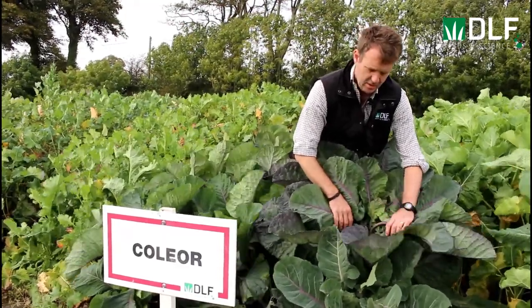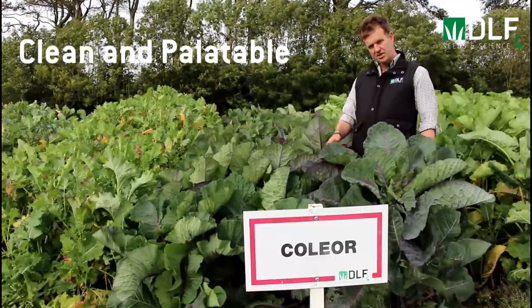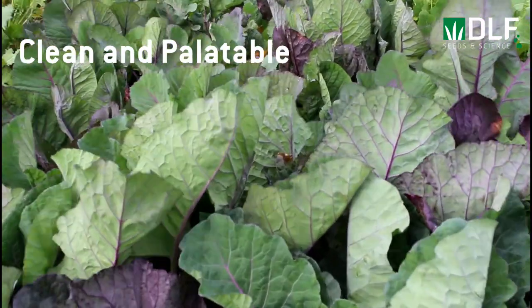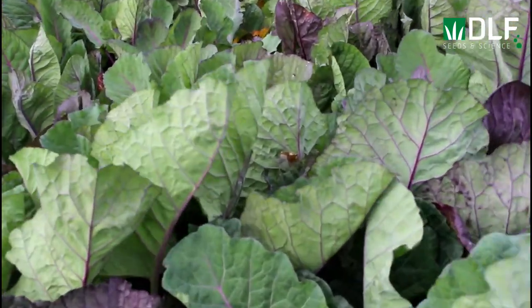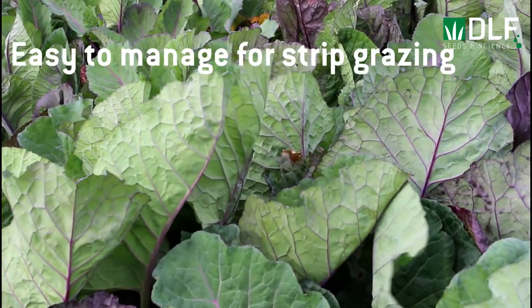It's very easily recognisable by its unique pigmentation, and as you can see it's very, very clean here, with no disease visible at all. That makes it a lot more palatable and a lot more digestible for both cattle and sheep grazing.